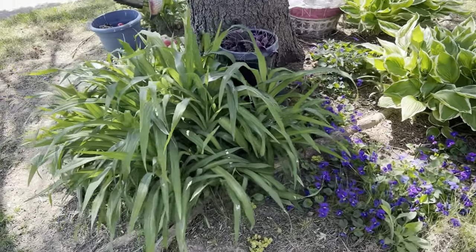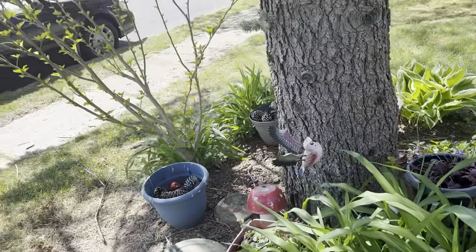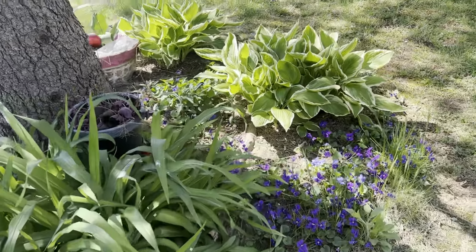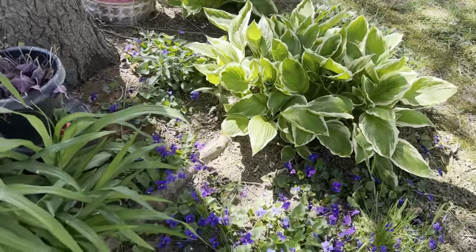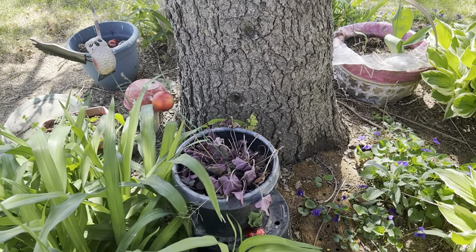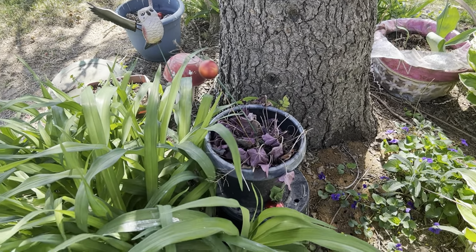All of this stuff was drying out pretty badly. When I went to do my first watering of the season last week, my hose broke, so I wasn't able to water anything. But I did get to water today — I got a new hose, so everything will be springing back up. And you know I'll share it with you.